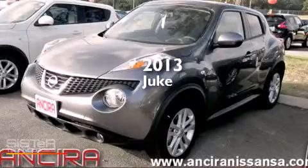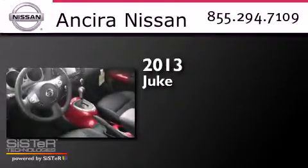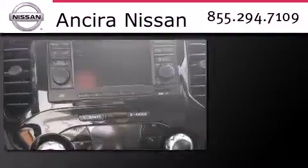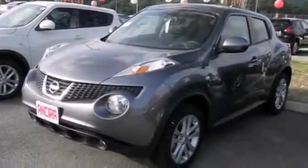This is a brand new 2013 Nissan Juke. Features include a low tire pressure indicator, an intercooled turbocharger, cruise control, and side curtain airbags.